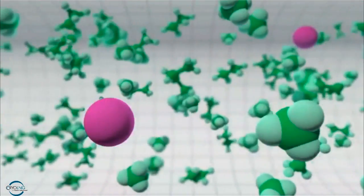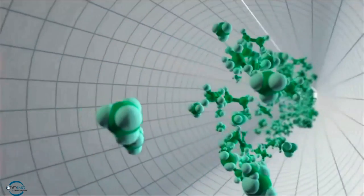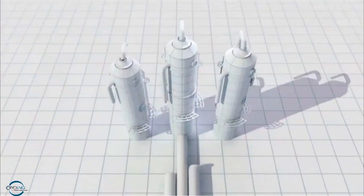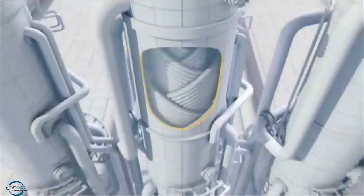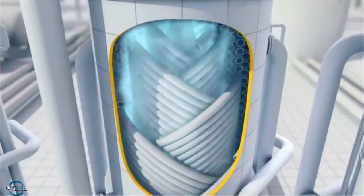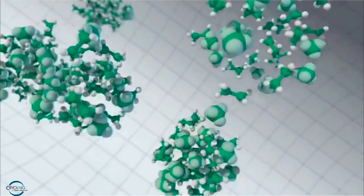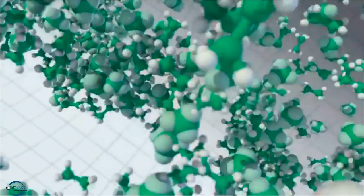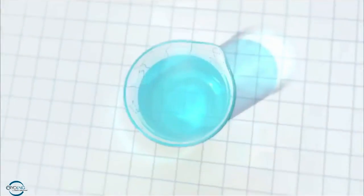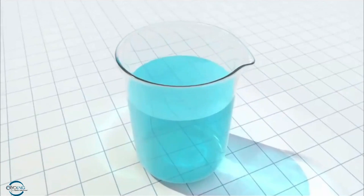Traces of mercury are also filtered out. Now the purified natural gas — methane with some ethane — is ready to be liquefied. This happens in heat exchangers, where the coolant, chilled by giant refrigerators, absorbs the heat from the natural gas. It cools the gas to minus 162 degrees centigrade, shrinking its volume by 600 times. This turns it into a clear, colorless, non-toxic liquid — liquefied natural gas, or LNG — that is much easier to store and transport.